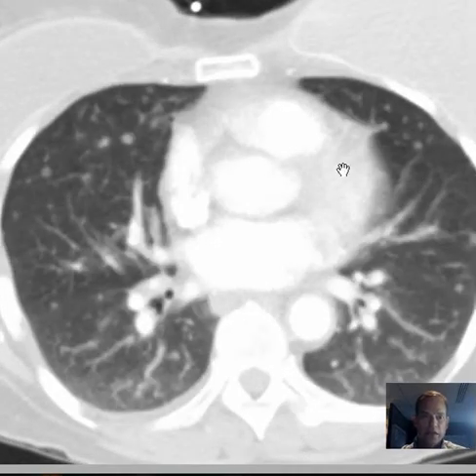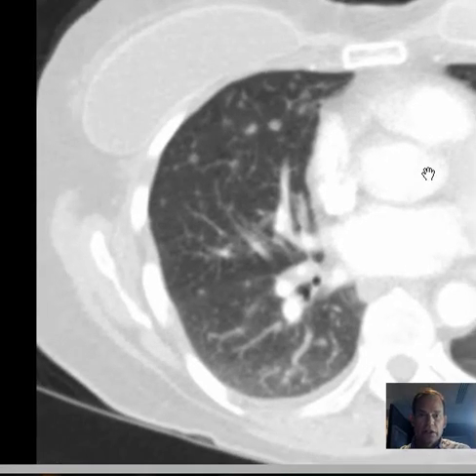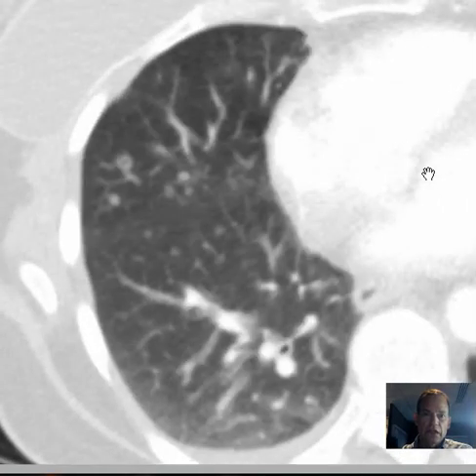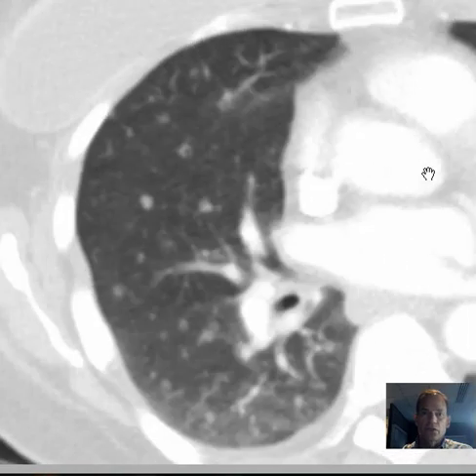So this is just an excellent demonstration of how much more clearly some findings can be demonstrated in the lungs themselves on chest CT compared with chest radiograph.